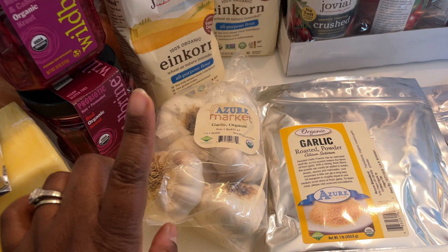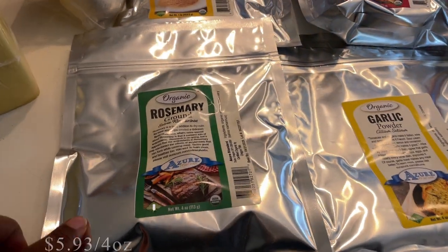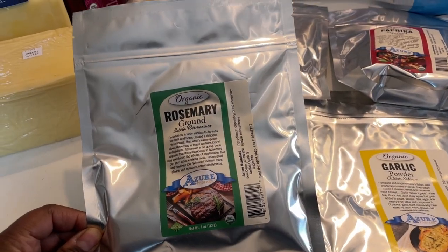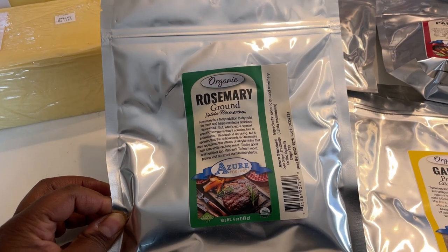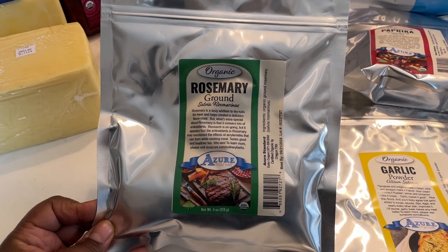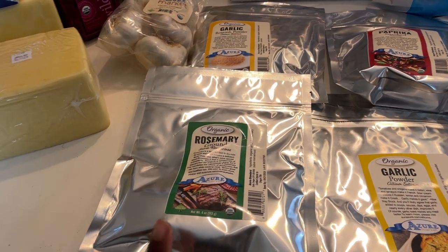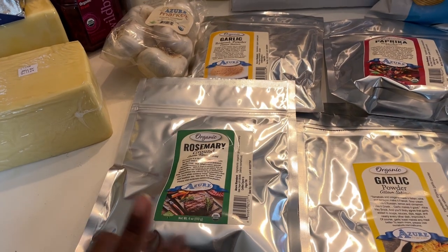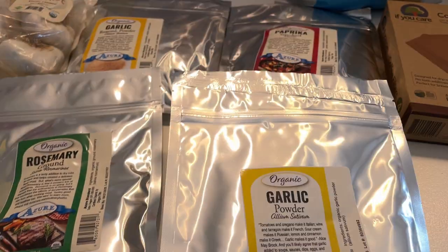I got some organic garlic — this is a staple and I never want to run out, especially during cold and flu season. I picked up some spices: ground rosemary, because I have whole-leaf rosemary but no spice grinder, and my family complains about the little sprigs getting stuck in their teeth. Getting ground rosemary will solve that problem until I can grind what I have.